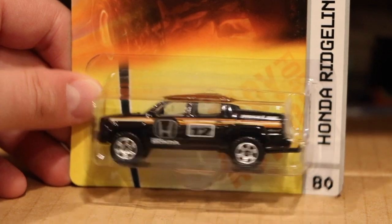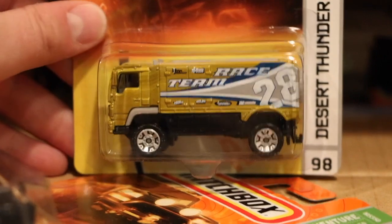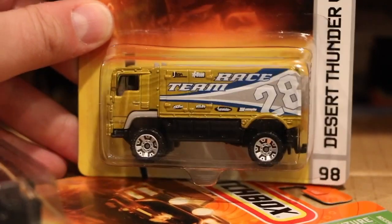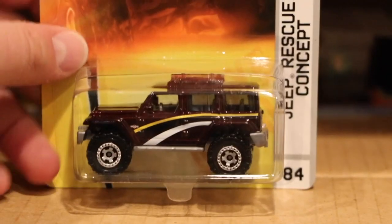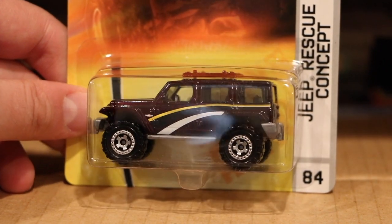This is definitely a 2008 case. It says 2007 here but maybe early on. Desert Thunder, which seemed to be in almost every five-pack and every assortment. And then a really nice version of the Jeep Rescue concept — I don't know if we're going to see that as part of the new Jeep line; that's coming out shortly.